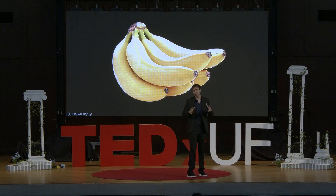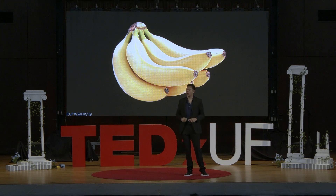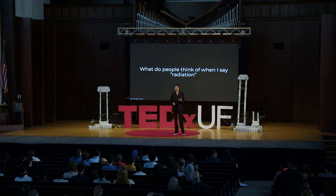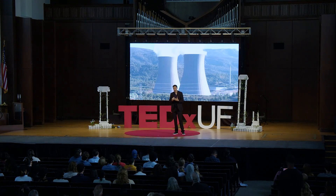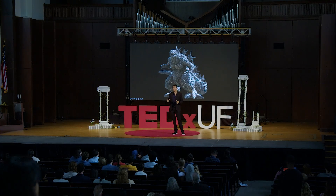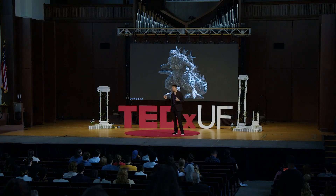When I tell people I work with radiation, a lot of times they can quite literally jump back. Since it's my job to ask questions, I like to ask people: what do you think of when I say the word radiation? I got some interesting results. The first was nuclear power plants — which makes complete sense to me. The second was Godzilla. And while both involve radiation in some form, radiation is actually a lot more common than just these two images.